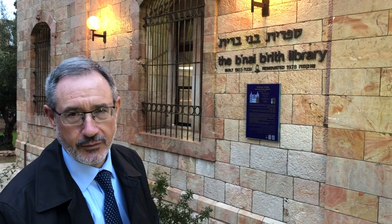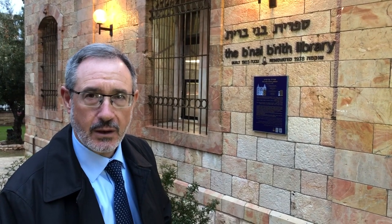We're in the process of deciding how to make use of the building. It's currently rented to a Yeshiva, but I see it eventually returning to the use of B'nai B'rith, perhaps with the help of the heritage ministry of the government, doing something very meaningful in this building for B'nai B'rith and the people of Jerusalem.